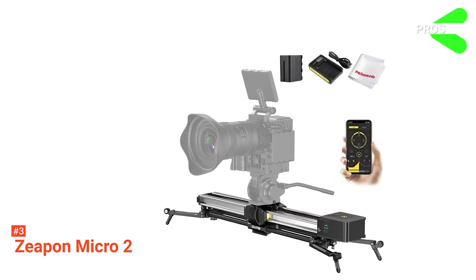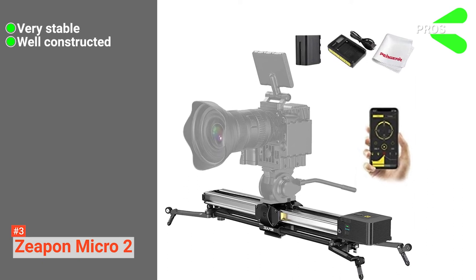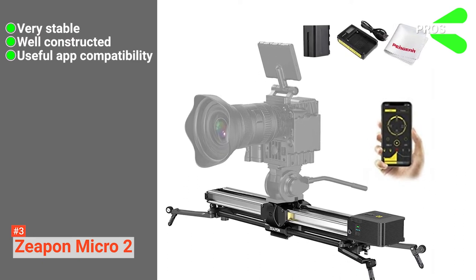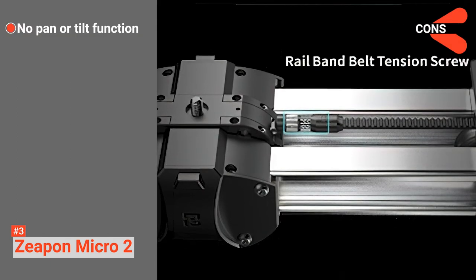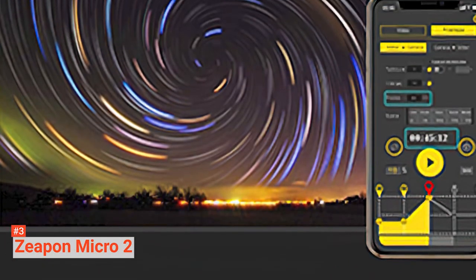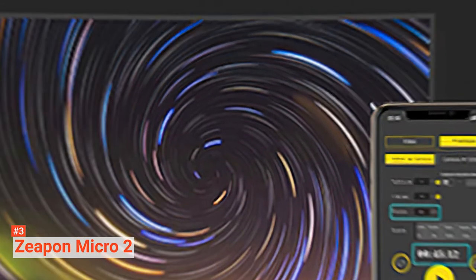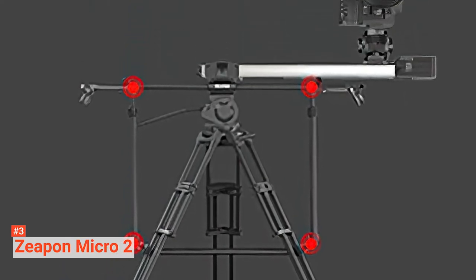Its pros are: it has an incredibly stable design, it has been built to last, and its integrated app is user-friendly and very handy. However, it lacks any pan or tilt features. The Zepon Micro 2 makes photography a whole lot easier and is suited to anyone looking for complete customization of their camera slider.